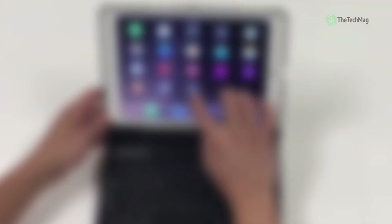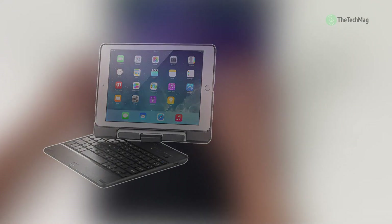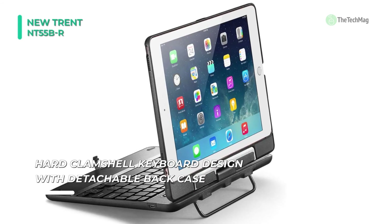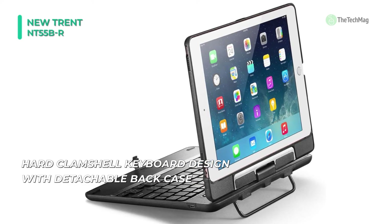Last on our video, but at the top of our list, we have the New Trent NT55B-R. This Bluetooth clamshell keyboard case from New Trent Airbender is a good option. It is compatible with the iPad 2 and iPad Pro 9.7, and also has an ultra-low-profile Bluetooth keyboard with many desirable features.